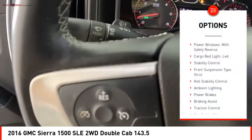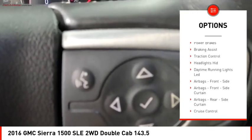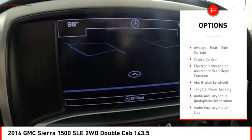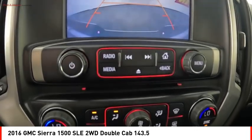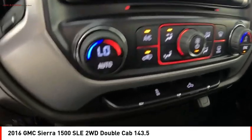Rear step bumper, power windows with safety reverse, cargo bed light LED, stability control, front suspension type strut, roll stability control, ambient lighting, power brakes, braking assist, traction control. This beauty will make even your house keys jealous.